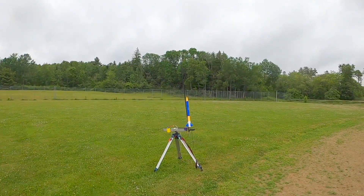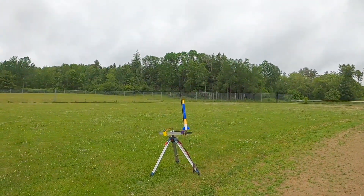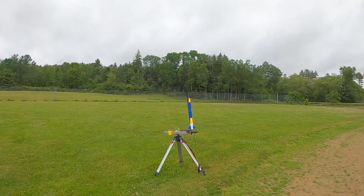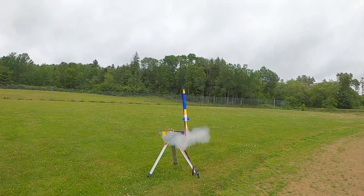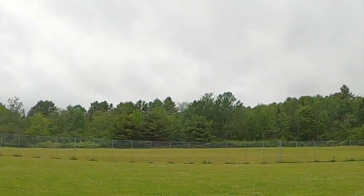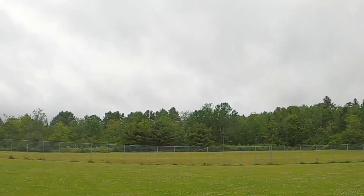I'm just going to let everybody know, this is an instant launch igniter, so it will just go after one. 3, 2, 1. Stable. Uh oh, it's ballistic. What's it doing? It did not deploy. How the hell did it get way over there?